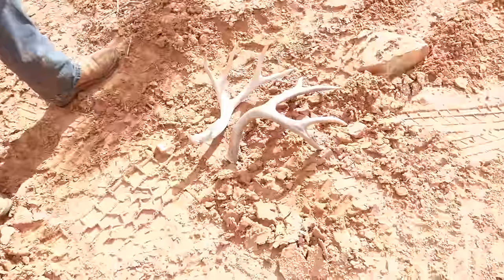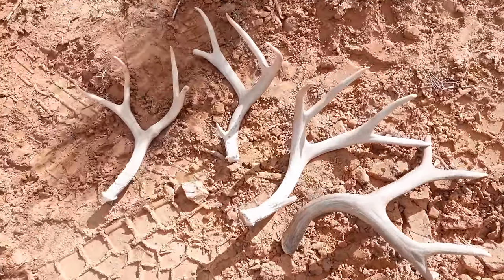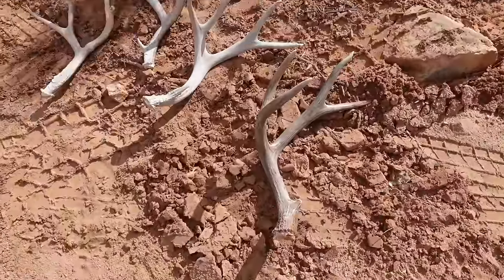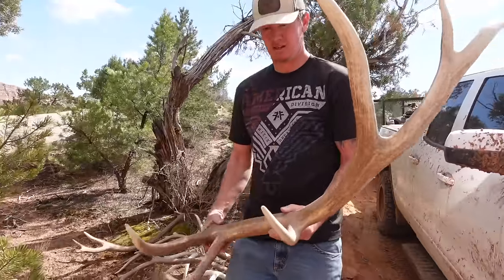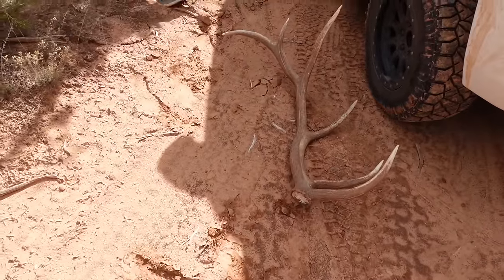Ladies and gents, we went on about a six-hour hike, got our butts kicked, and got skunked. Ricky found some deer sheds — a little set right there. Jeremy had all the brown goods, all the sweet goodness. Deer sheds are kind of lame though. Jeremy was basically the only one who got into elk sheds today — he found a few.